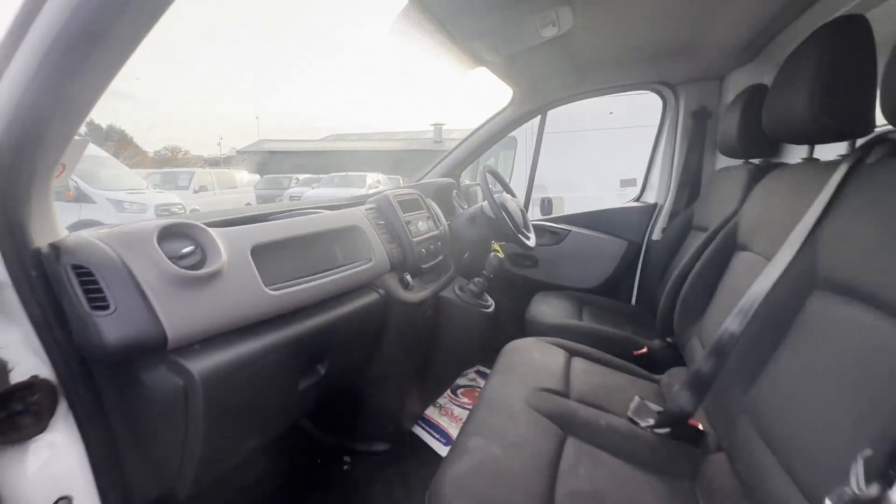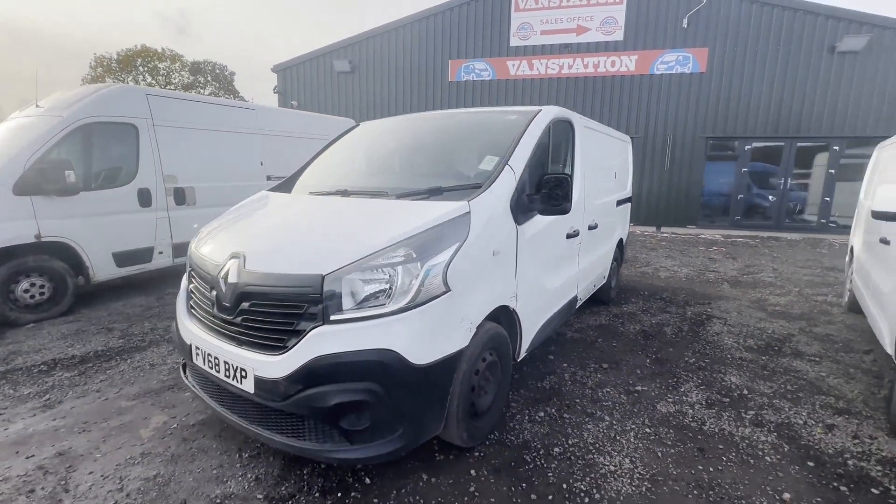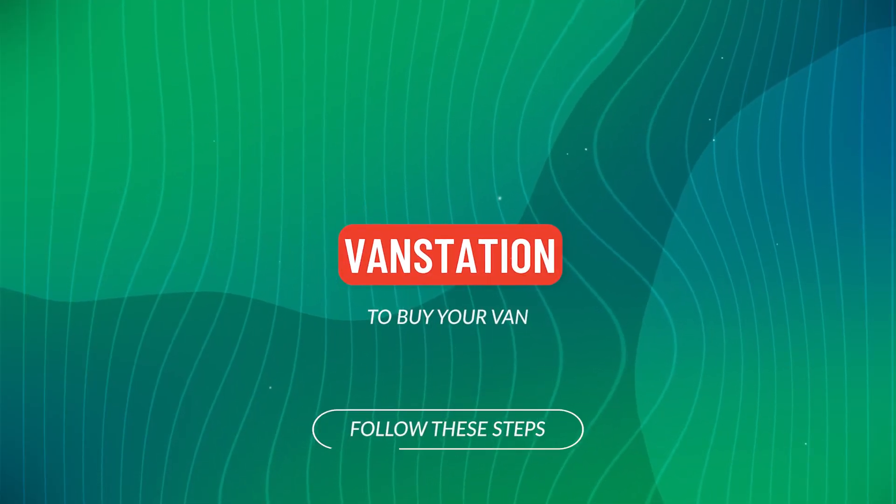EU status: Euro 6, ULEZ compliant. HPI clear. CAP retail: £10,395. Click the link in the description for pickup.